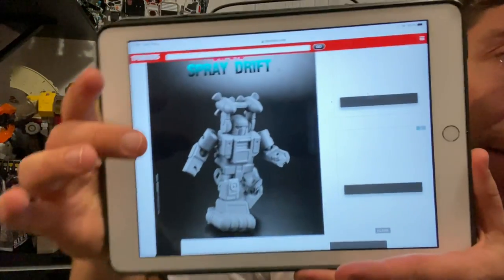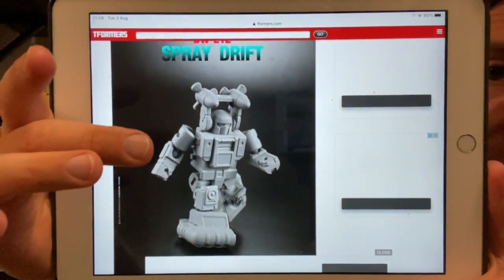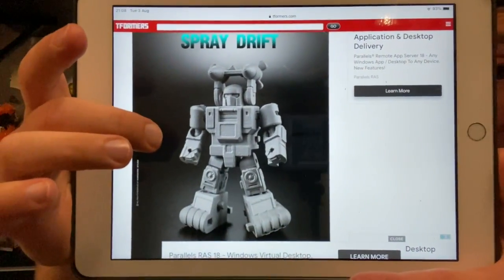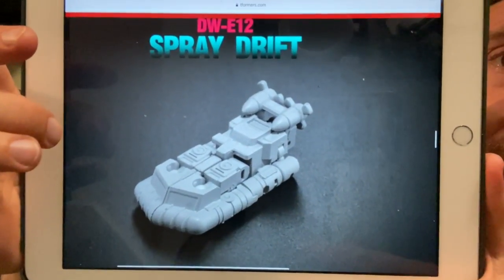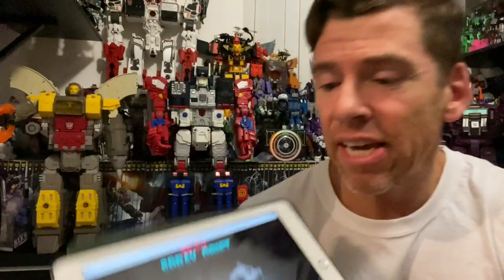I've got a couple of Dr. Wu figures. What we've got here is their version of Seaspray — he's called Spray Drift. I'm liking this, and I've got to confess I'm liking more and more of these Dr. Wu things every time I look at them. Ape from Boosting Boys on Instagram has been sending me some pictures of some absolutely amazing things that look like they're going to be coming out — they do brilliant reviews. There he is, Spray Drift. Nice and chunky — I'm sure when they get the paint apps on it, it'll look really good.